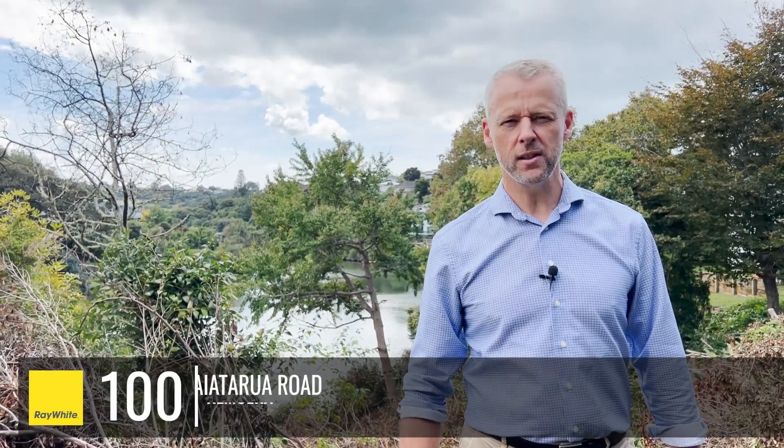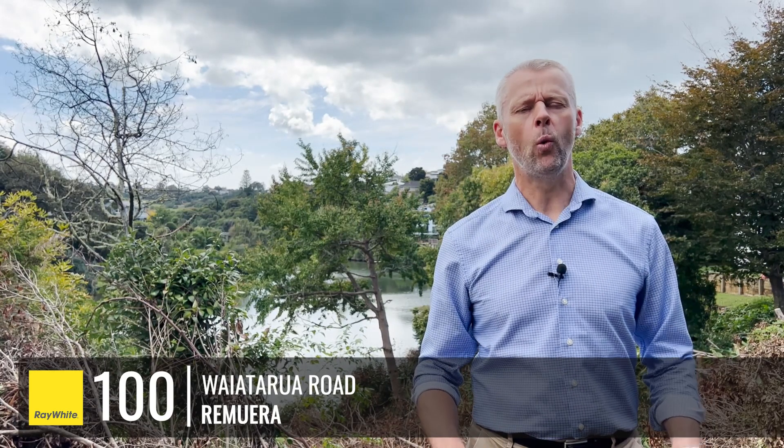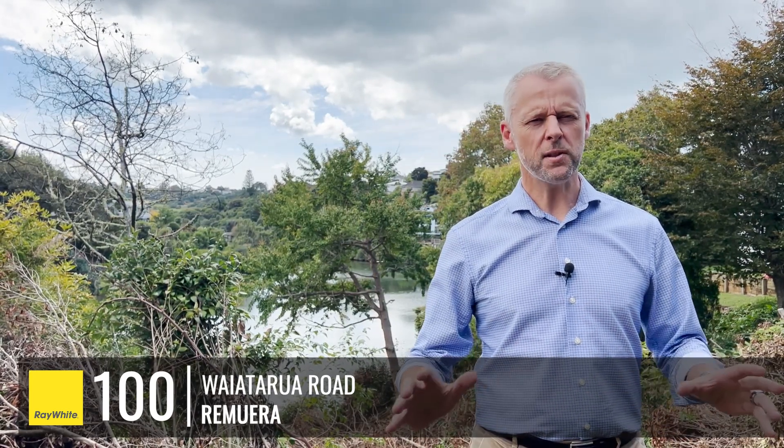Hi, I'm Trenton Hodson and welcome to this amazing property here at 100 Waiatarua Road in Remuera. This fantastic property is perfect for developers and hasn't been on the market in over 70 years.